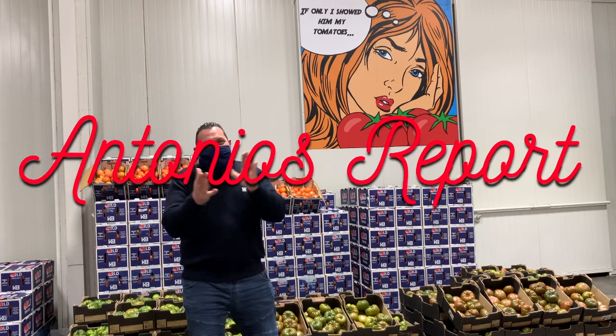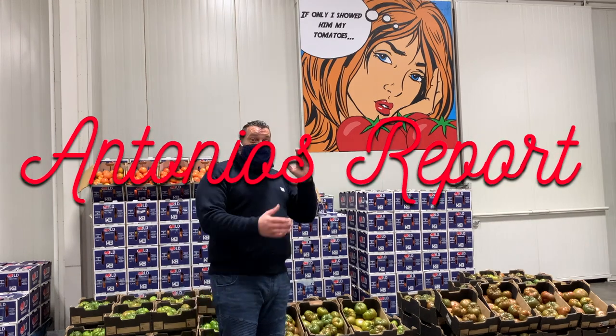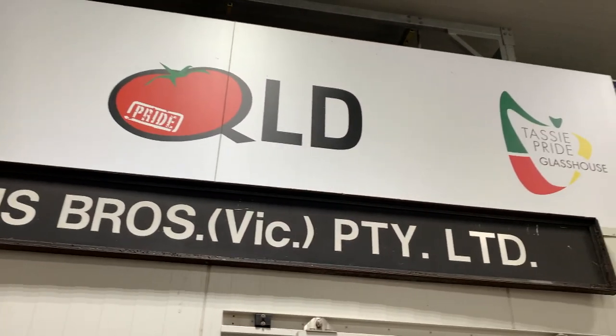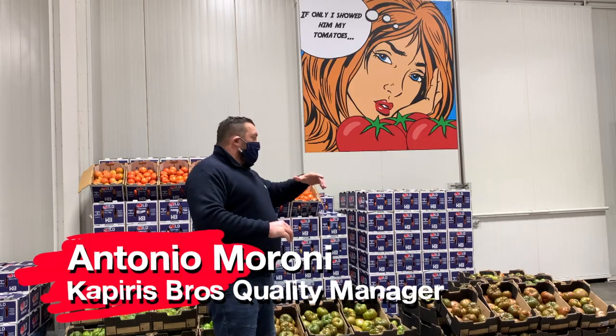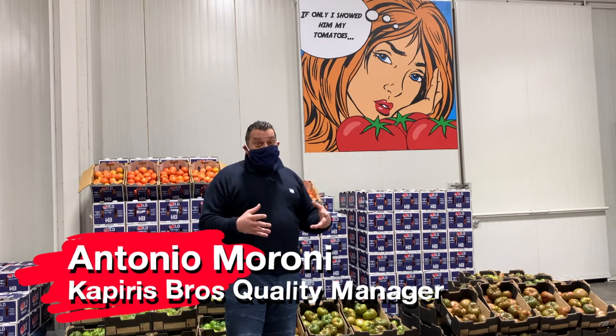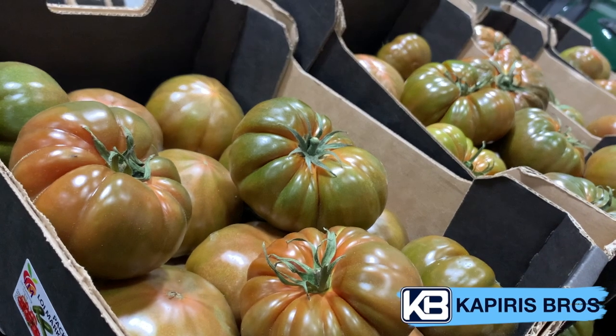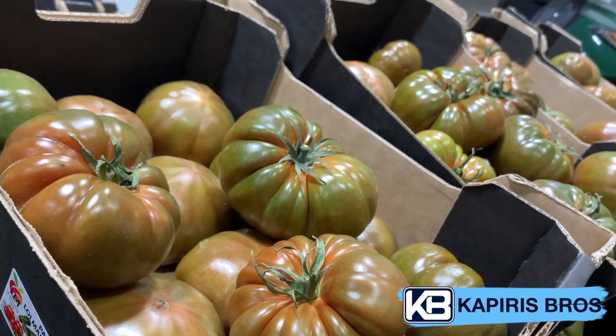Hello everybody! Welcome back! Today we are at our Capiris Bros Market Stand in the Melbourne Market. And why did I bring you here? Because I want to introduce you to a new variety grown by our grower partner, Loy Marketing from SA.